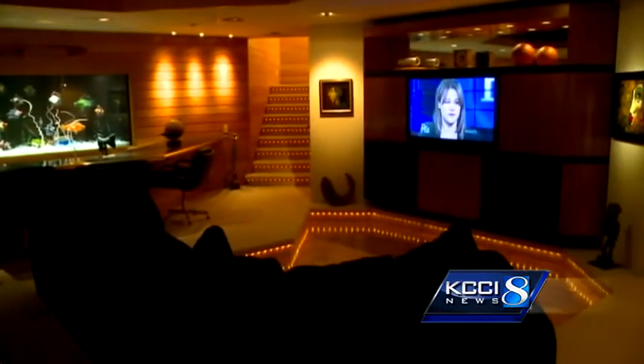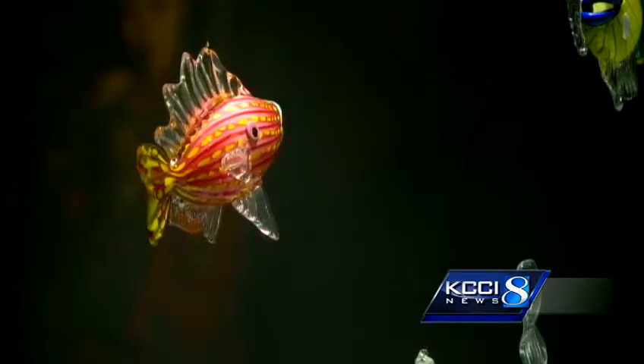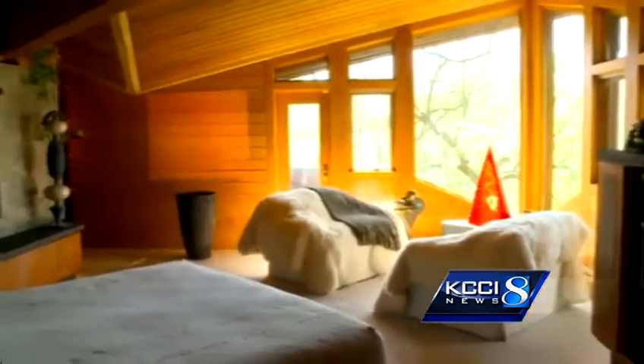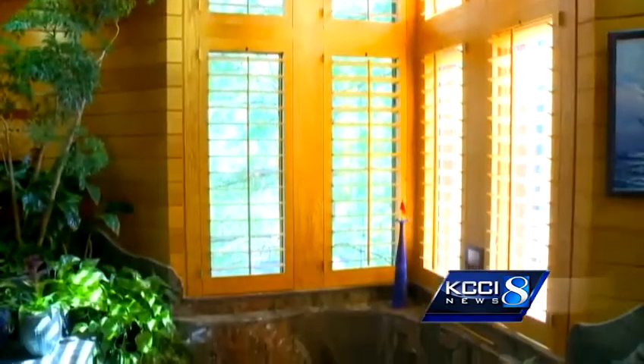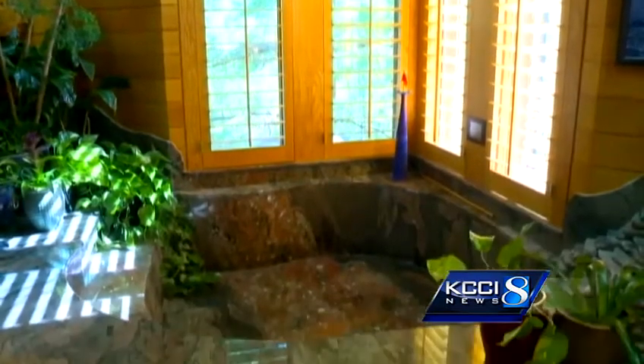Downstairs, the Hawkeye fan has plenty of room to watch the game, and if that gets boring, there's always a huge aquarium filled with exotic fish. Four stories up, the master bedroom — one of four bedrooms — and the master bath with a sunken stone tub, one of seven bathrooms.